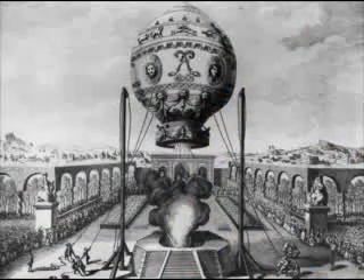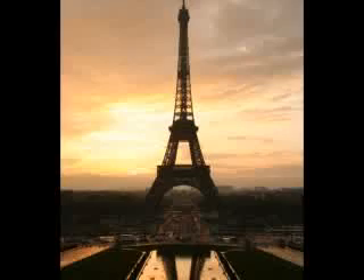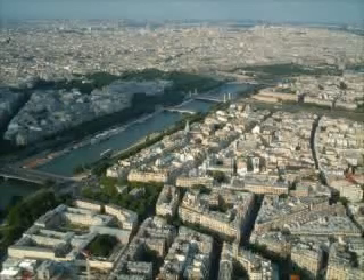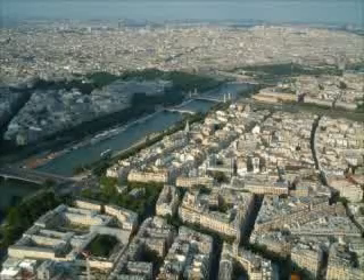On November 21st, 1783, the first successful flight of a hot air balloon took place in Paris. The pilot spent a total of 25 minutes floating 3,000 feet above the 18th century streets of the French capital, much to the delight of the Parisians of the time.